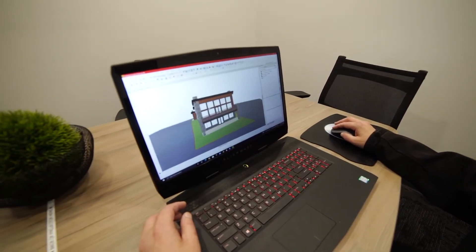Energy modeling allows you to determine the impact on a building early in the design phase, so you can select the materials, technologies, and processes that will bring the most value to your project.